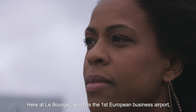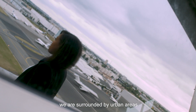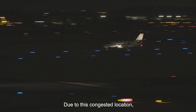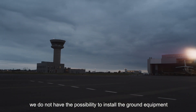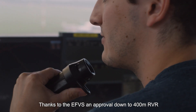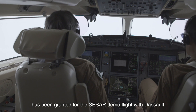The experimental aerodrome approval process in this project showed that there is no need for any additional ground equipment. Here at Le Bourget, which is the first European business airport, we are surrounded by urban areas enclosed between the city of Paris and Paris Charles de Gaulle Airport. Due to this congested location, we do not have the possibility to install the ground equipment necessary to perform CAT 2 or 3 operations. Thanks to the EFVS, an approval down to 400m RVR has been granted for the CESAR demo flight with DASO.